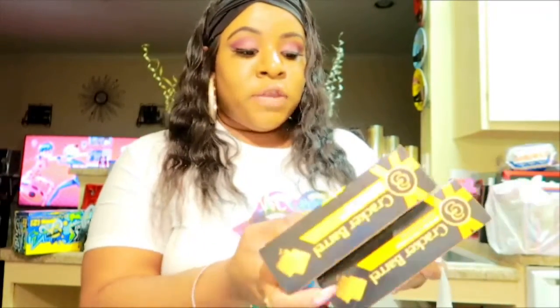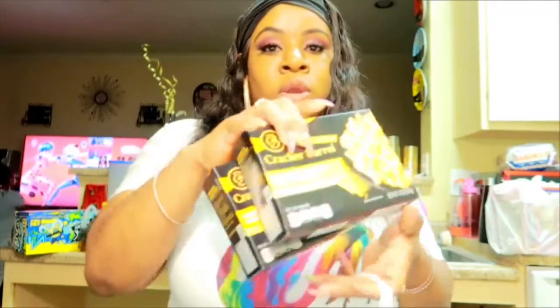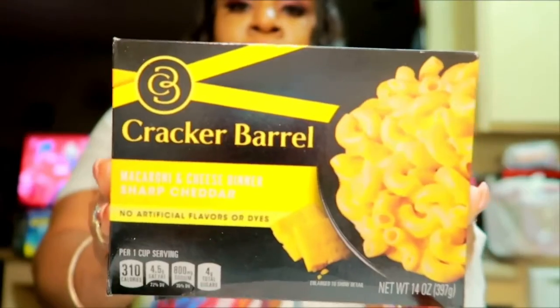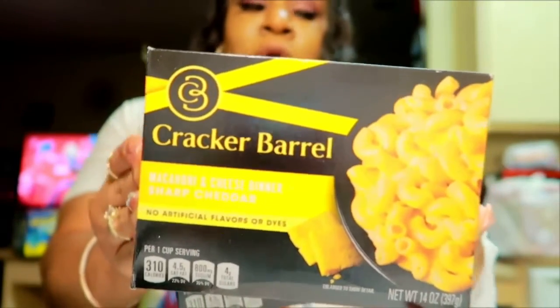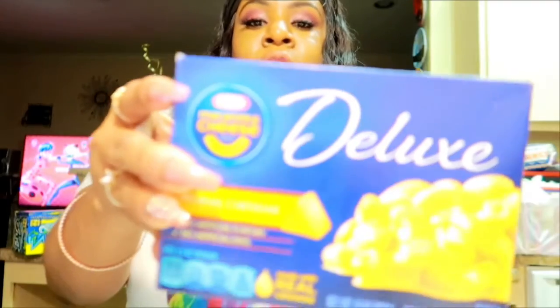We recently started exploring more mac and cheese options, so I got the Cracker Barrel kind — it's sharp cheddar and it's very creamy and good, y'all should try it. But I still mess with the Kraft Deluxe; that's a staple, we're not leaving that.